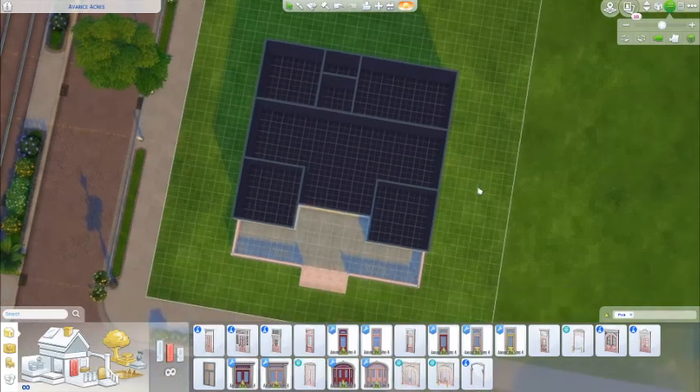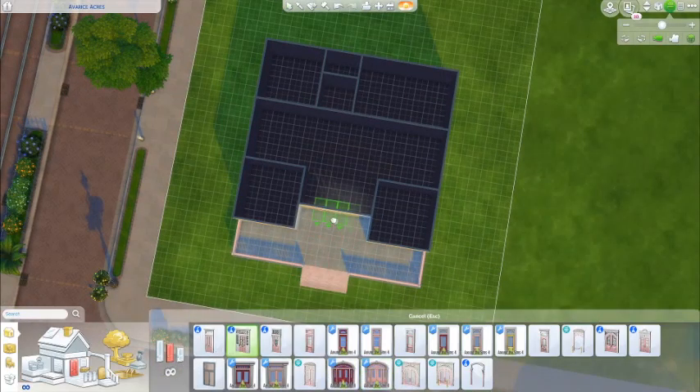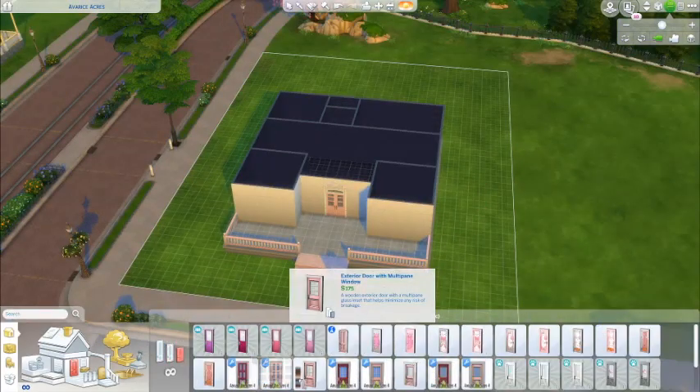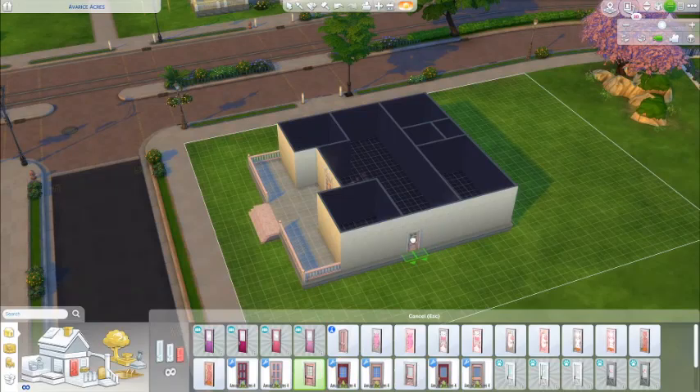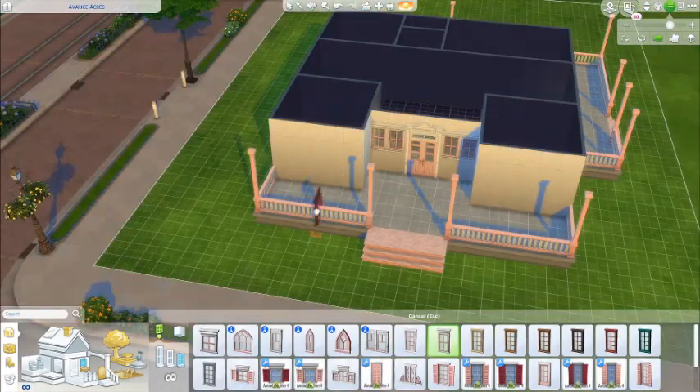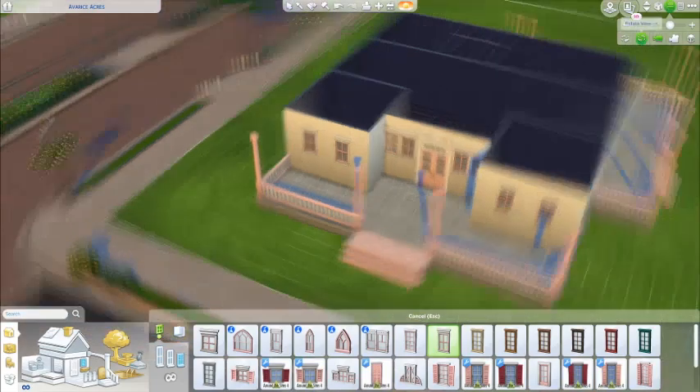Porches aren't really a big thing over here. The porches that we have are actually inside the house — through the first front door. I think they're called foyers in America, but that's a porch to me because I'm northern and that's how it'd be.